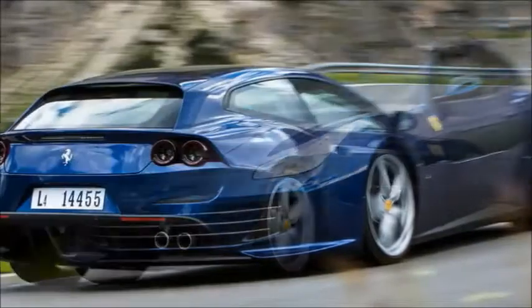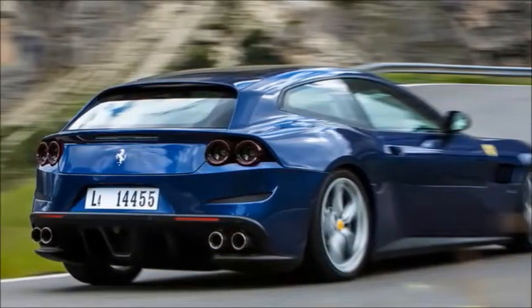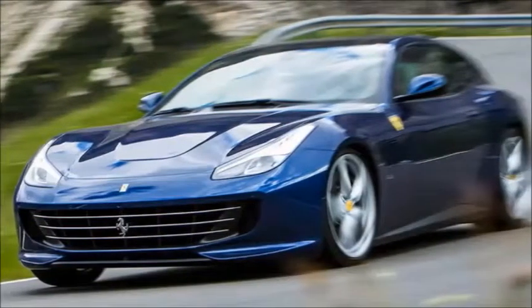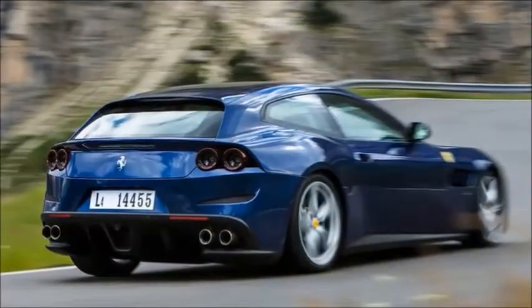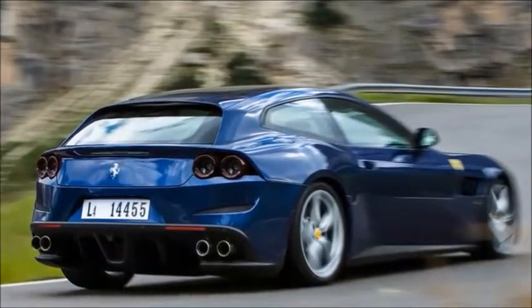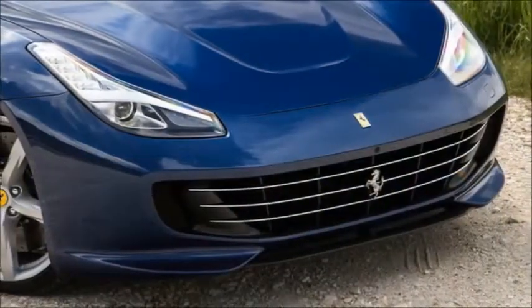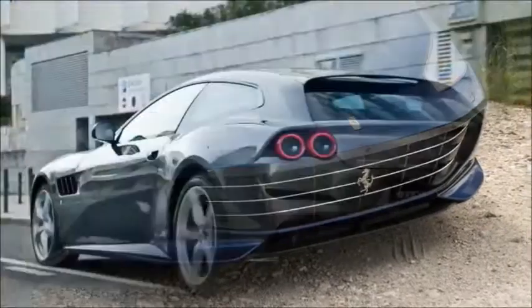Ferrari likes having a front-engine 4-seater in its range. By default it has been a V12, but until the FF arrived, replacing the 612 Scaglietti, what it never had was 4-wheel drive. The FF did, and the GTC4 Lusso still does now, but the Lusso also has 4-wheel steering, thanks to a development of the system that appeared on the F12 TDF.